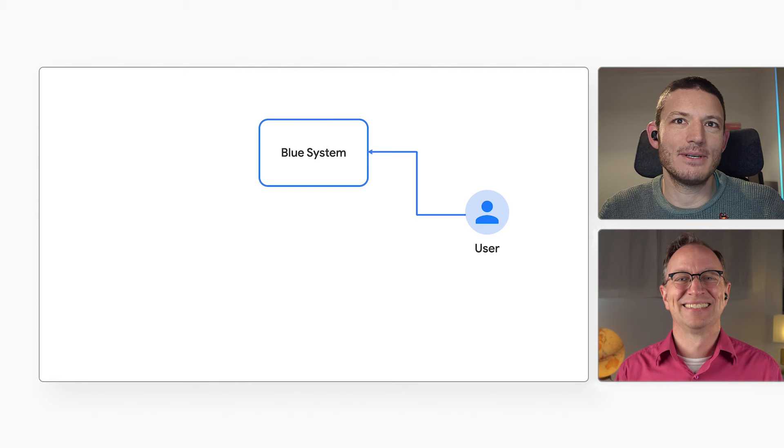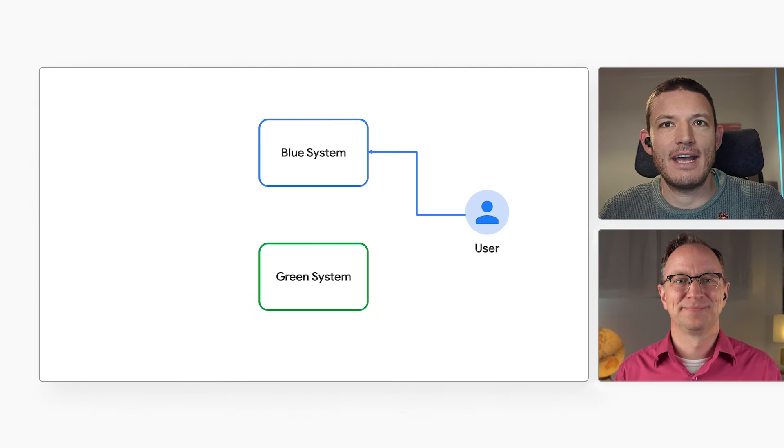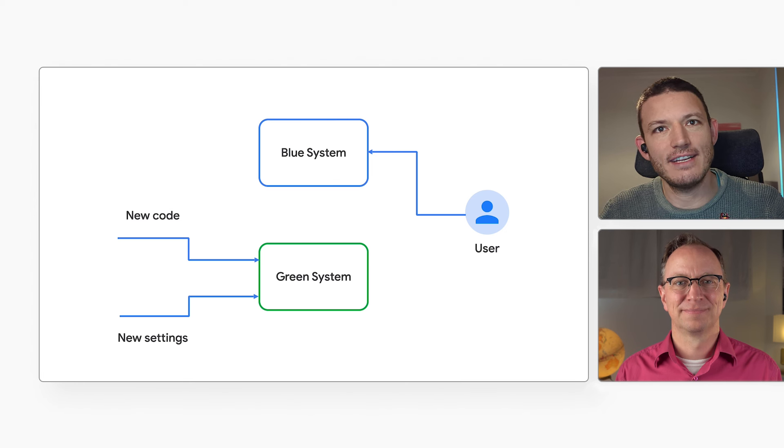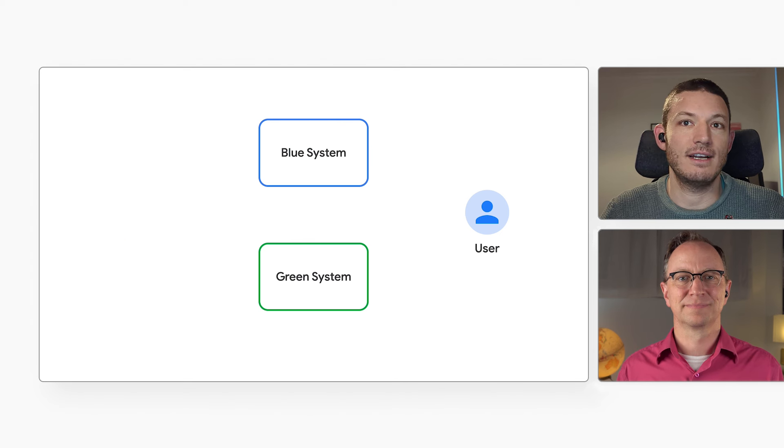The idea behind blue-green deployments is that we eliminate the risky part. Instead, we prepare a new production environment with the code and the settings, and we call that the green environment. Our existing environment is the blue one. We can then take our time to prepare the green environment, because it's not exposed to any users. Once it's ready, we switch from blue to green. That cutover can be very quick.